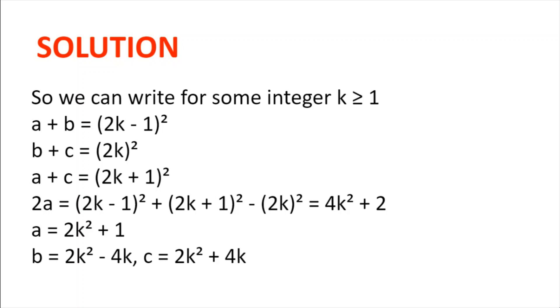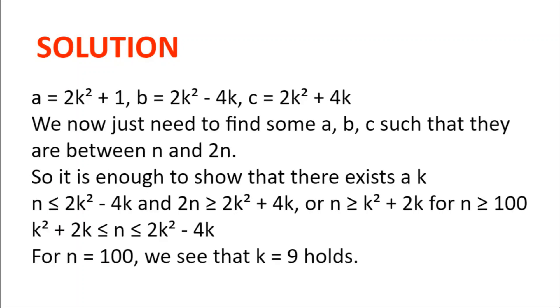Now we can do some quick algebra to find 2a equals a plus b plus a plus c minus b plus c. So 2a is (2k−1)² plus (2k+1)² minus (2k)², which is 4k² plus 2. And so a is 2k² plus 1, b is 2k² minus 4k, and c is 2k² plus 4k.